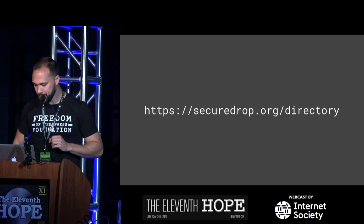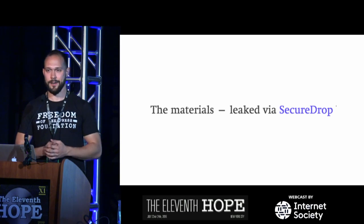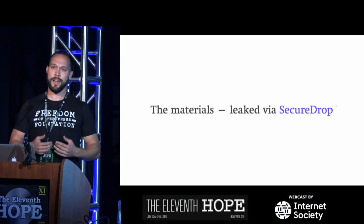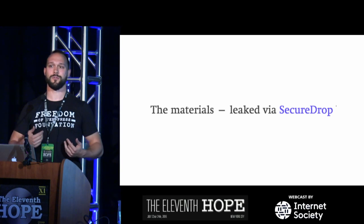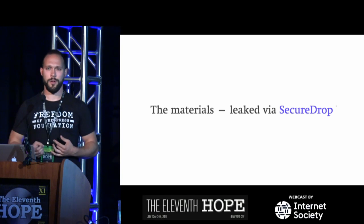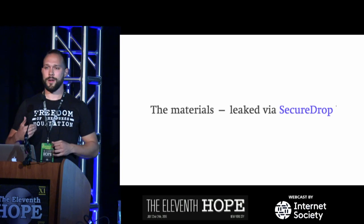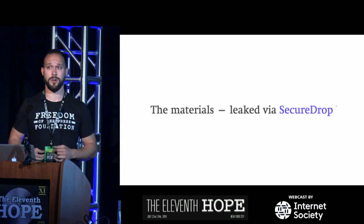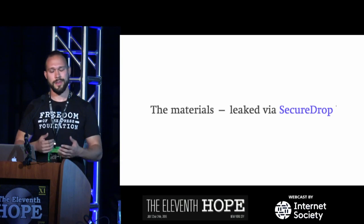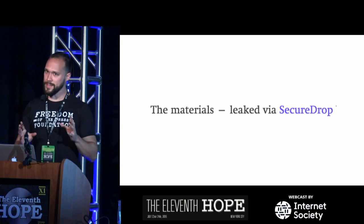Another vexing thing about SecureDrop is that we have a hard time advertising it — phrases like 'materials leaked via SecureDrop' don't come up very often, and that's intentional. We have a policy at FPF where we don't ask journalists, editors, or anybody else to tell us what they get through SecureDrop. We don't want to know what stories came from it, and we encourage everyone who uses it to follow the same policy when they publish.